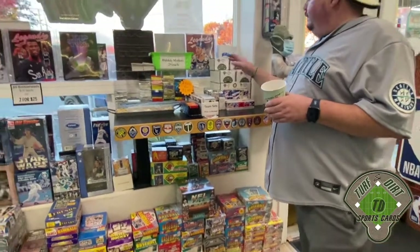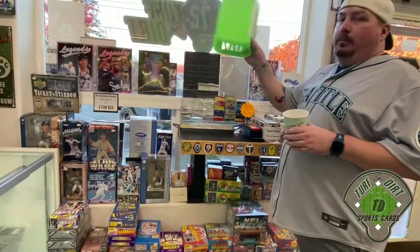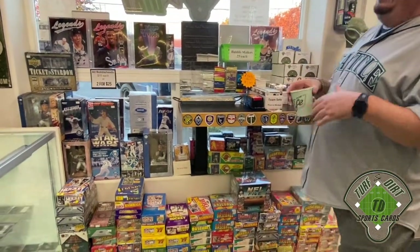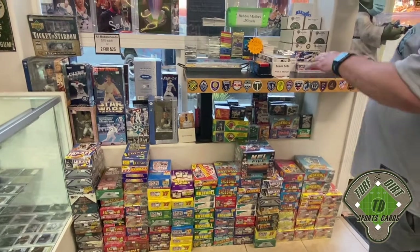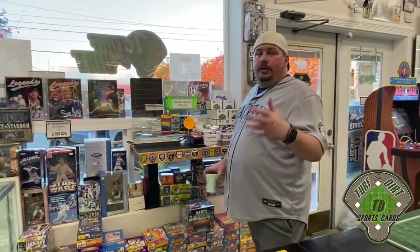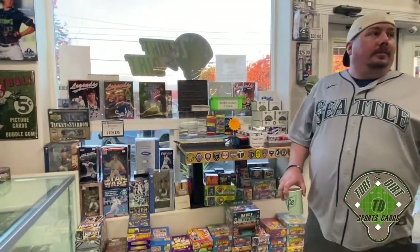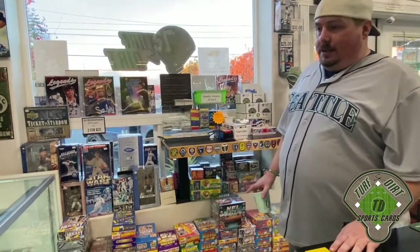Up front you're going to see miscellaneous items that we sell - everything from bubble mailers that we sell to the public, as well as many that we use ourselves. Our junk wax era stuff is all here - boxes are up front. We try to get a good cross section of what we have in the back up front. It's an extremely popular type of card to collect today and our stock is dwindling. It's pretty crazy how popular the junk wax stuff is.